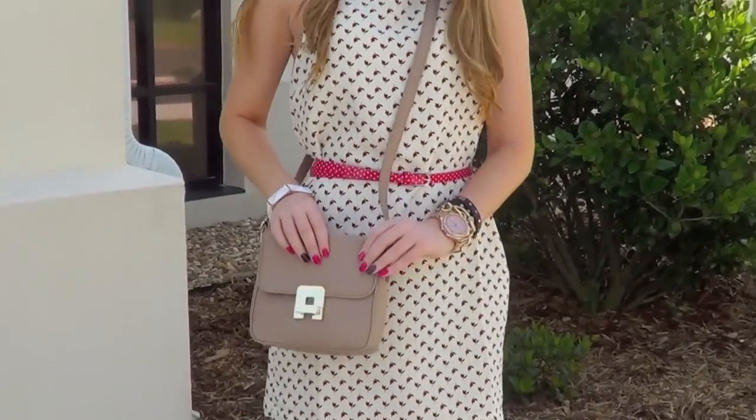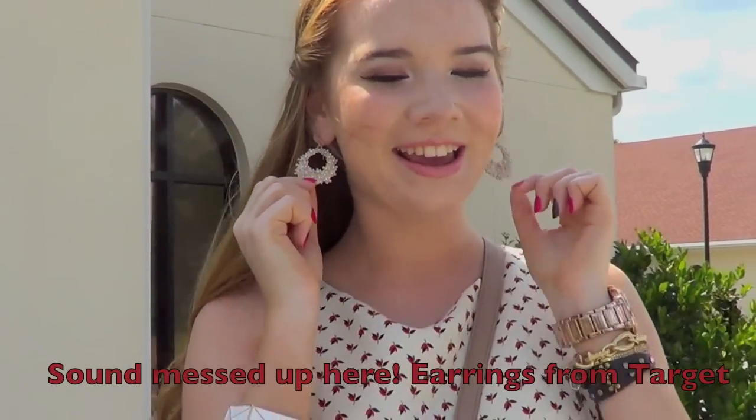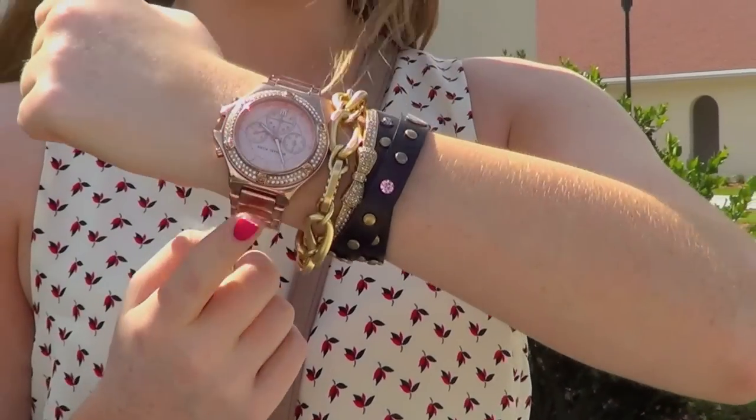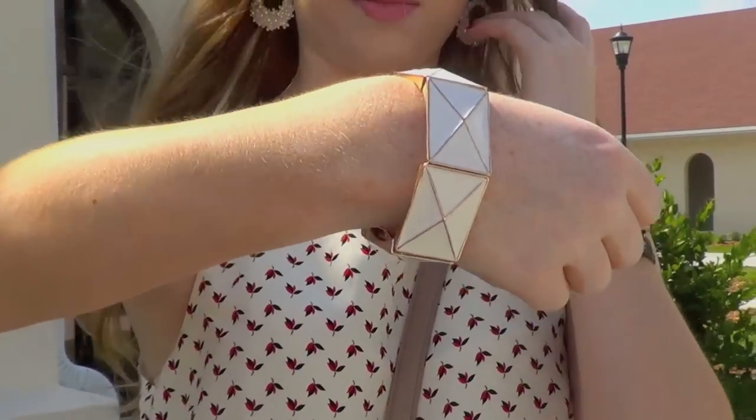I'm trying to go really fast because my camera's about to die. I have my bracelets, which are all from Jewel Mint — these three — and then this is my Michael Kors watch, and then I have this one from Forever 21.